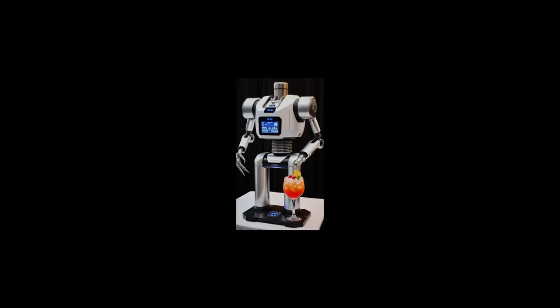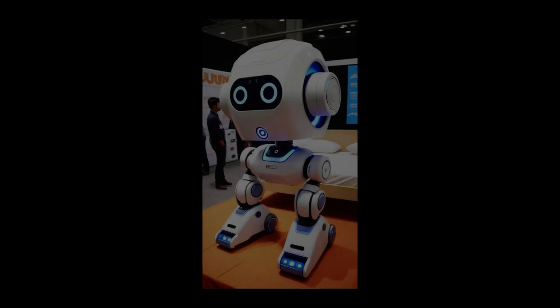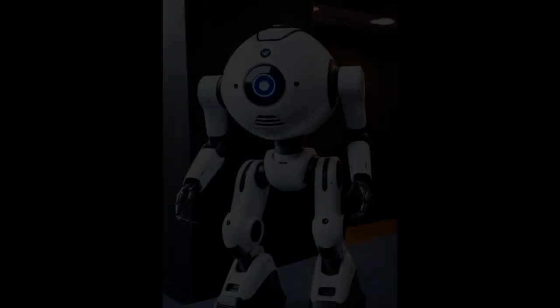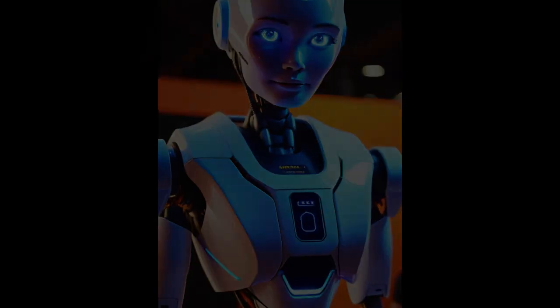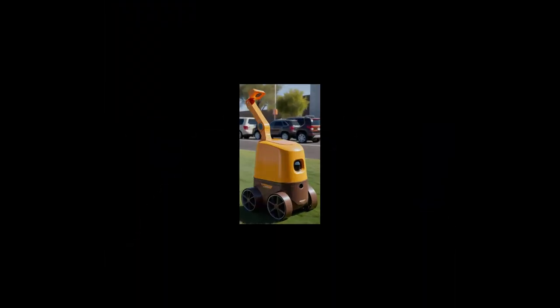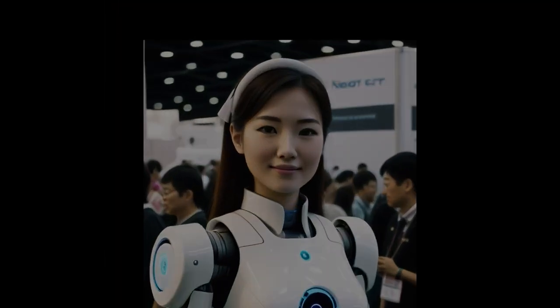So that's the end of my list of the most bizarre robots set to release in 2024. What are your thoughts? Did you see one that makes you want to bust out your wallet? Please let me know if you plan on purchasing one of these robots for yourself. Goodbye for now, and thanks for watching.